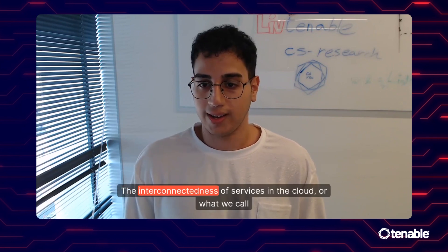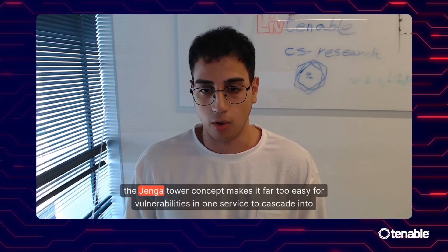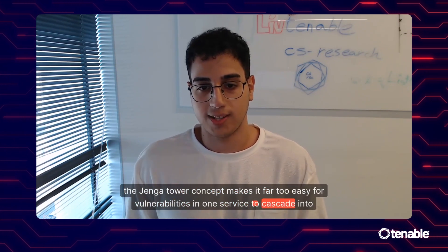The interconnectedness of services in the cloud, or what we call the Jenga tower concept, makes it far too easy for vulnerabilities in one service to cascade into systemic risks.